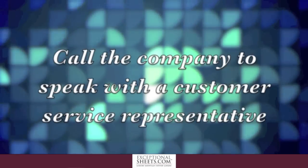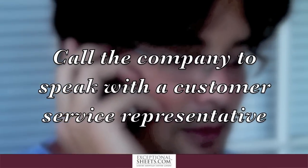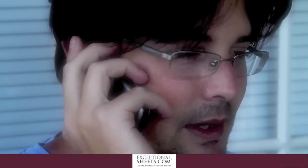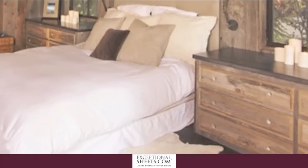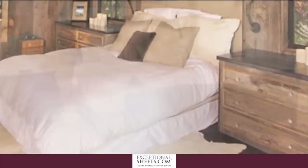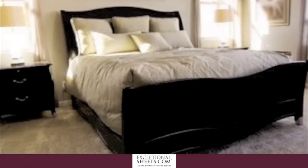Number 3: Call the company to speak with a customer service rep. Most companies selling fake products will not have an established 1-800 customer service number, or will not answer if they do. A quick call and a few simple questions will give the prospective buyer a good sense of the seller's legitimacy.